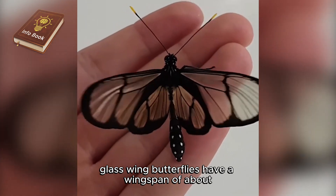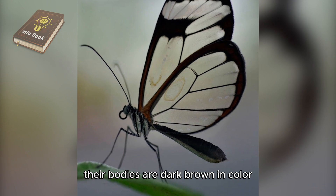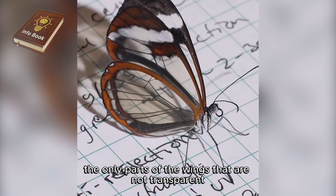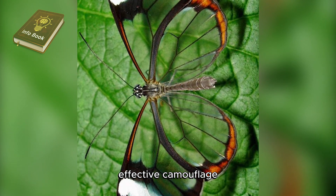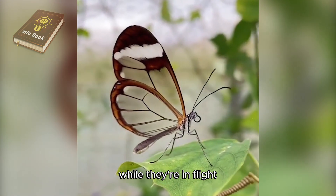Glasswing butterflies have a wingspan of about 2 to 3 inches. Their bodies are dark brown in color, but their wings are mostly transparent. The only parts of the wings that are not transparent are the veins and the narrow borders around the edges. The transparent wings of glasswings also serve as effective camouflage, making them challenging for predators to spot while they're in flight.